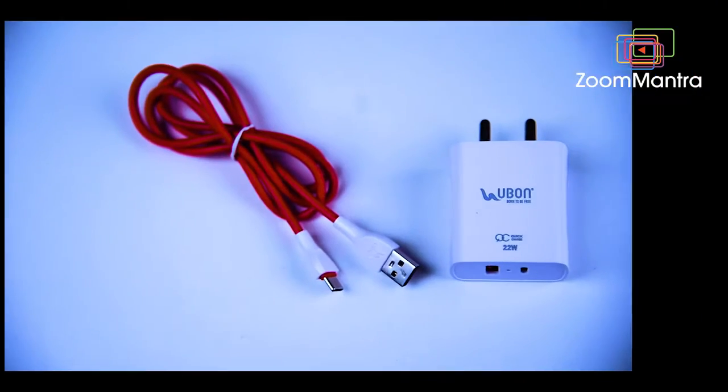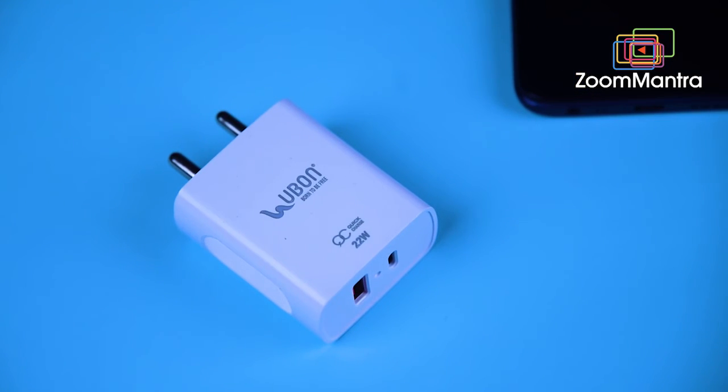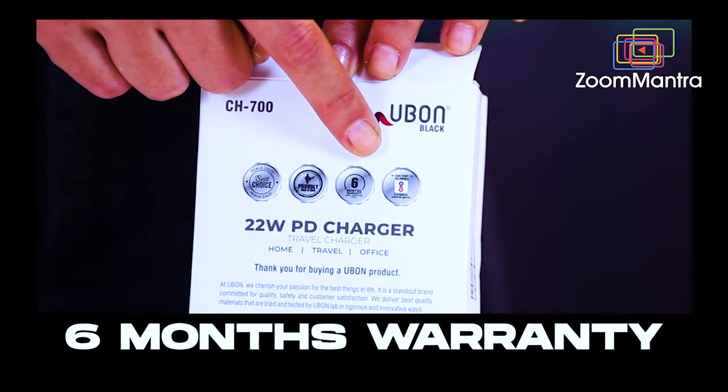You can use this charger anywhere, anytime — at home, in your office, or while traveling. It is travel-friendly, super easy to use, and lightweight. It's Made in India, of premium quality, and has a six-month warranty.